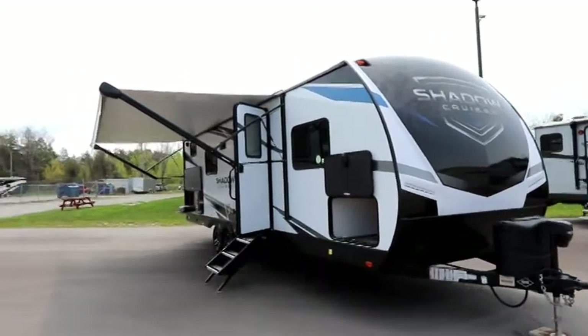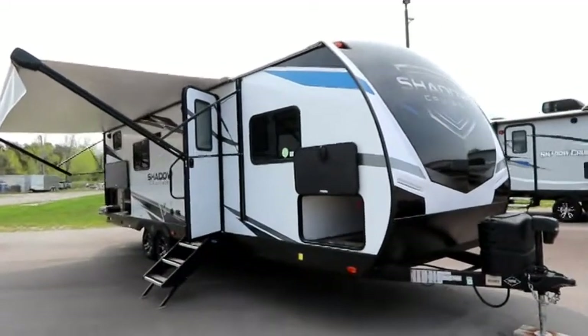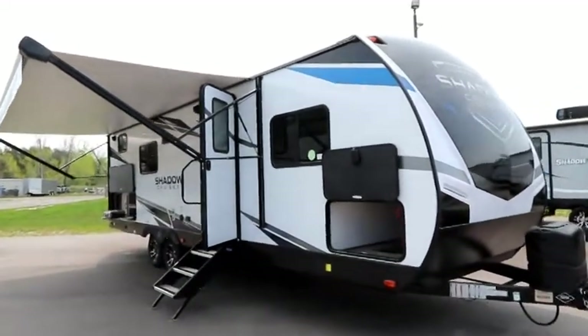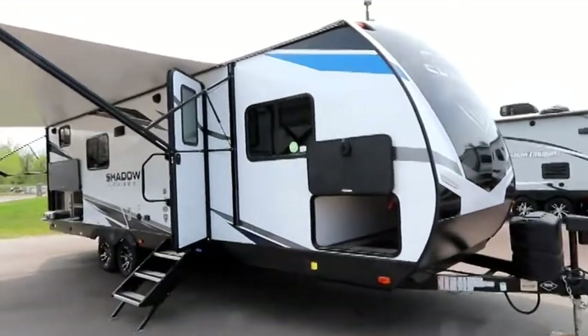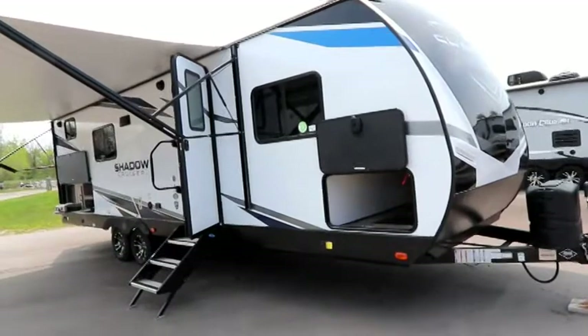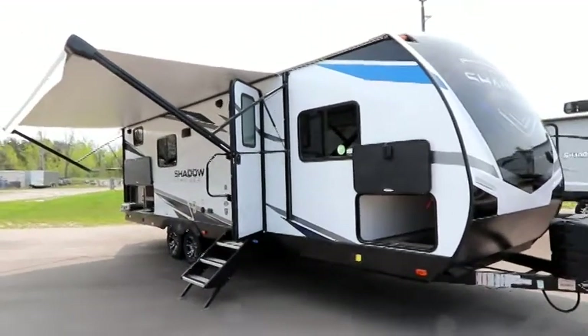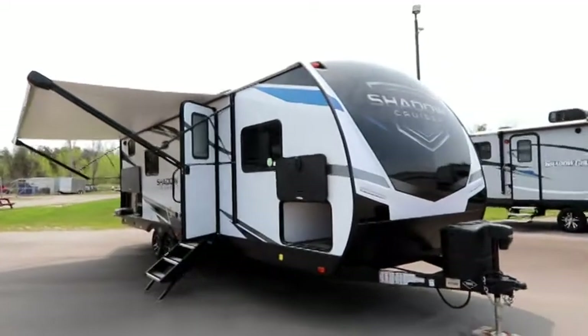The Shadow Cruiser is 30 feet 11 inches in length, weighs about 6,000 pounds dry weight and has a cargo capacity of 1,800 pounds. It is a fully aluminum framed, fiberglass skinned trailer — an ultralight trailer.